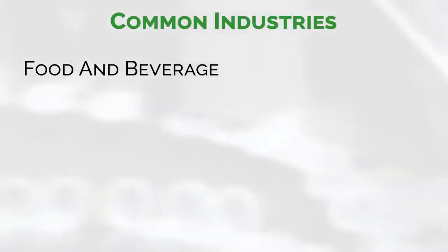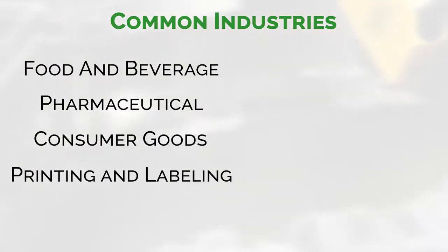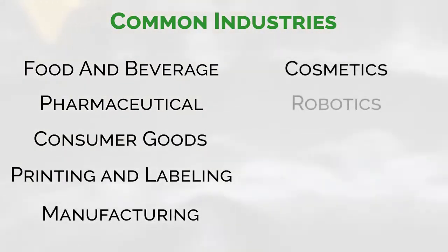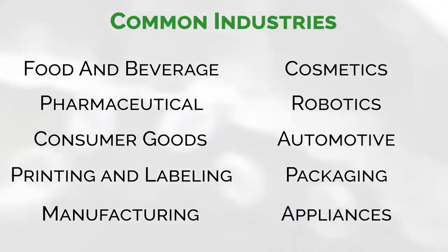Common industries that use centrifugal feeders include food and beverage, pharmaceutical, consumer goods, printing and labeling, manufacturing, cosmetic, robotics, automotive, packaging, appliances, and much more.